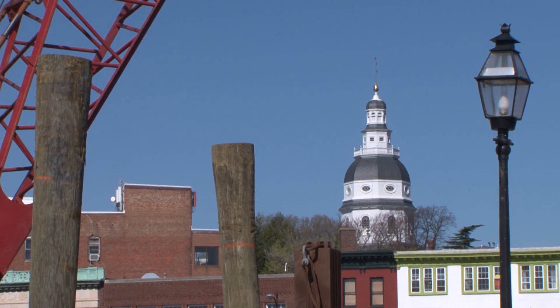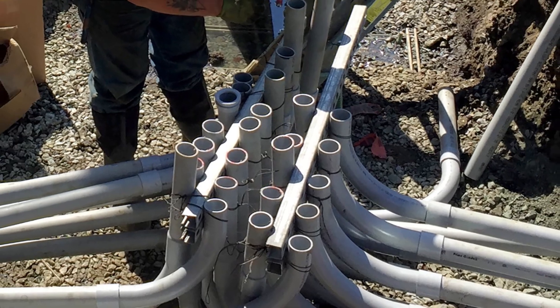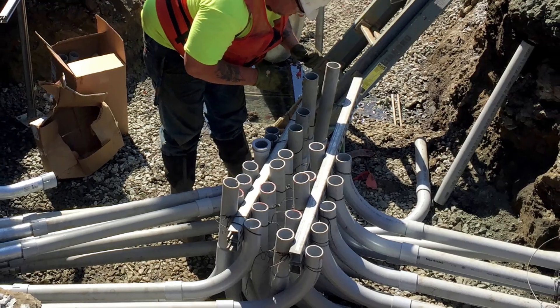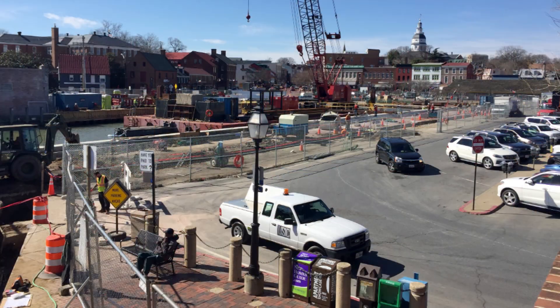They fought the weather, the tide, and hundreds of years of Annapolis buried in the ground. They took it one step at a time and overcame every challenge. A lot of new duct work was going in, most of it approximately four feet down in the ground. Annapolis being an old historical city, several archaeologists were present during excavations. One of the more interesting things uncovered was an old wooden roadway supposedly dating back to the late 1700s that once surfaced the waterfront.